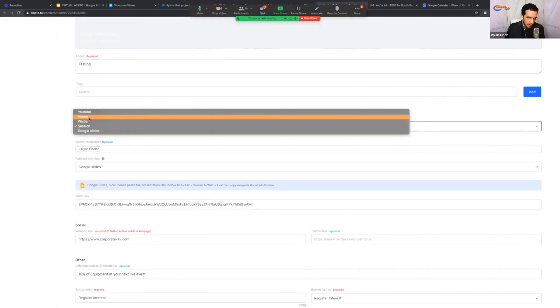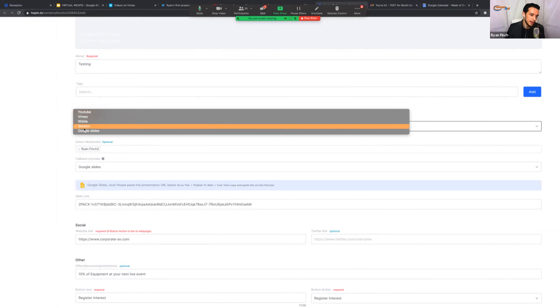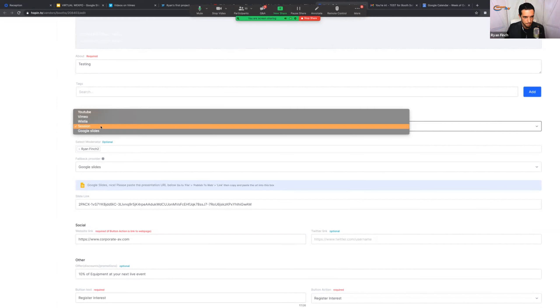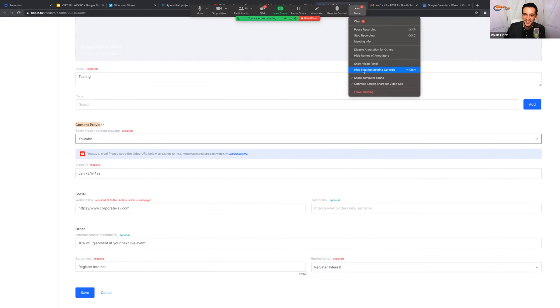Right here in this dropdown — the content provider — you have options in terms of what you want your audience to see when they enter your booth. You'll see YouTube, Vimeo, a site called Wistia, a session, and Google Slides. I'm going to go through those different options so you can start to customize the booth and what the audience is going to see when they get there. We'll start with YouTube since it seems to be the most widely understood.